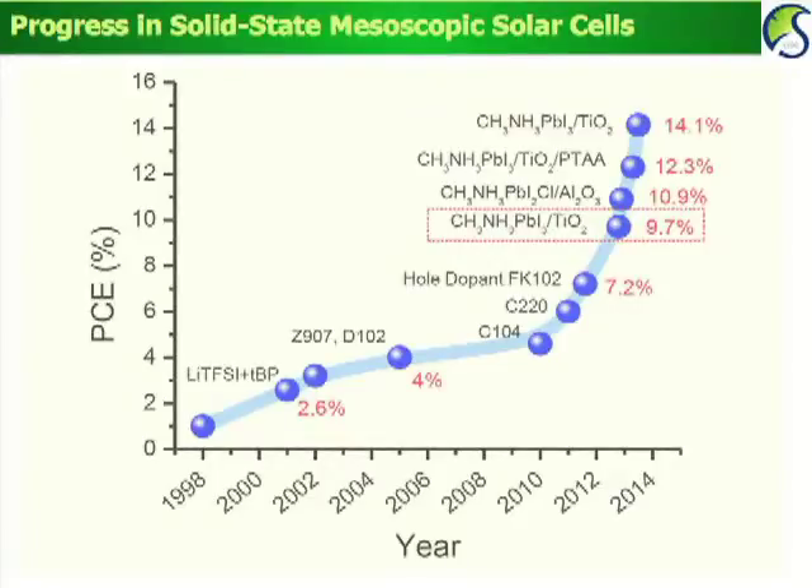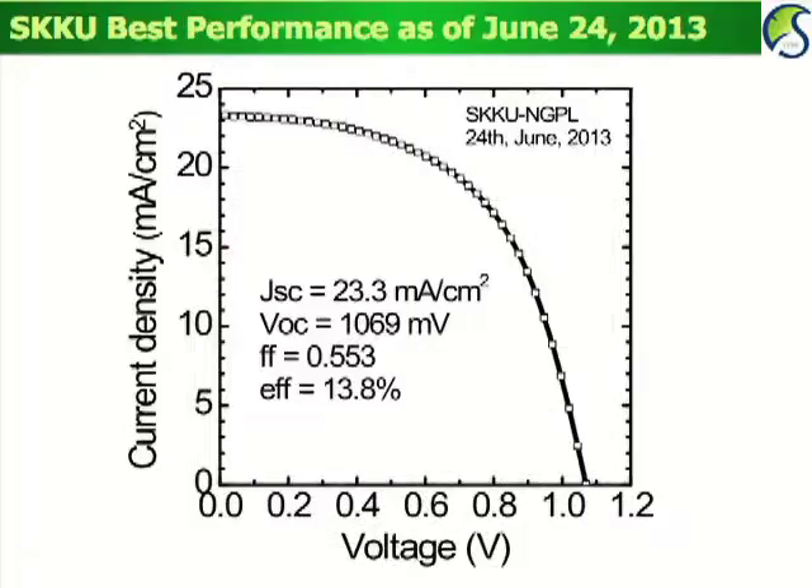The efficiency is now approaching 15%. We actually attempted to improve conversion efficiency by modification of the perovskite coating, and we achieved 13.8% with a photocurrent density of 23 mA per square centimeter and more than 1,000 mV. However, the fill factor was as low as 0.55. If the fill factor is increased to more than 0.7, an efficiency of 17 to 18% is possible.